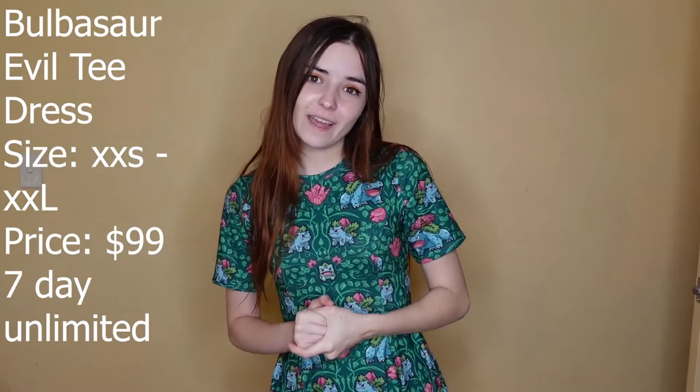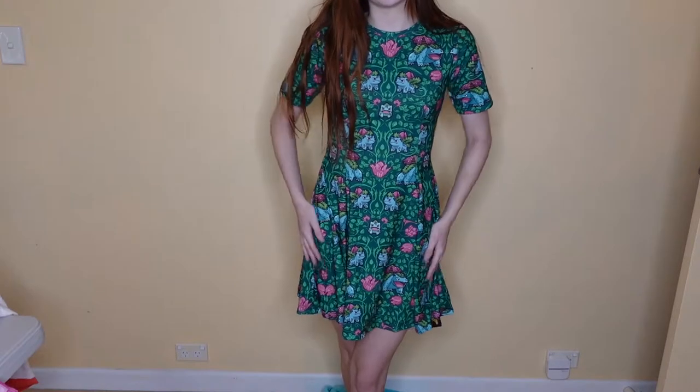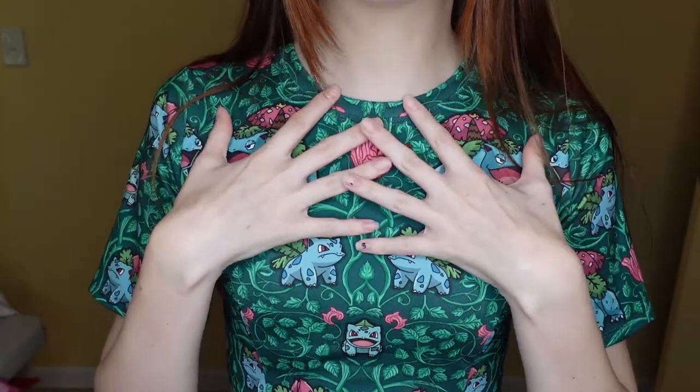This is the Bulbasaur Evil T Dress. It comes in sizes extra extra small to extra extra large and is also one of the 7 Day Unlimited items, just like the previous one. It is $99 and I got it in a size extra small. I really love the cut of this dress — it's super cute. It doesn't have pockets, though. The little Bulbasaurs in their evolution are so cute and I really like the neckline.